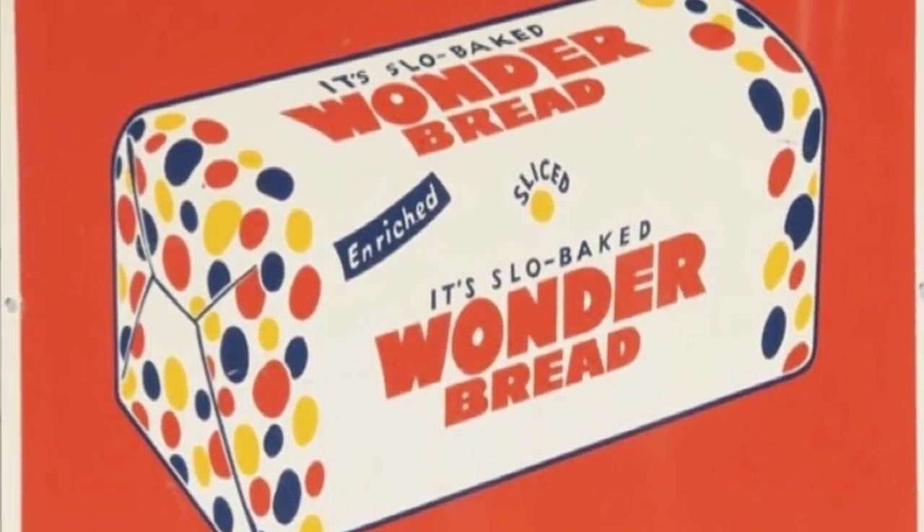Number three on the list is vitamin bread. Vitamin bread sounds normal because bread comes with vitamins on its own naturally. But back in the 50s, they would manufacture the bread in a way to serve as a multivitamin. What they would do in that process is extract the vitamins out, put them back in, add more, and just scientifically remake the bread to serve as a multivitamin.